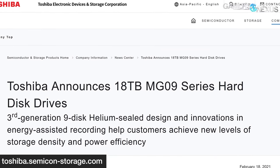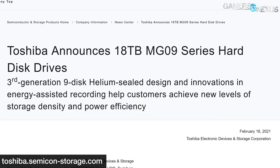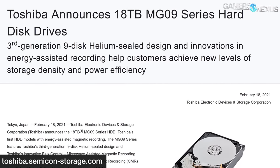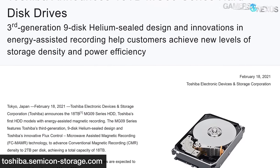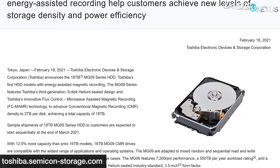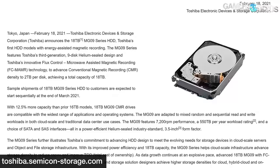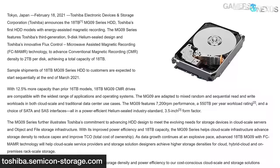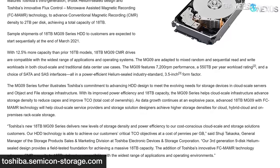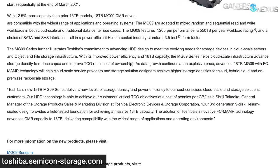Toshiba announced its first hard drive that makes use of energy-assisted magnetic recording — specifically Flux Control Microwave Assisted Magnetic Recording, or FC-MAMR. As aerial density and capacity increase, the bit area decreases, and the bits become unstable and incapable of maintaining or changing their magnetic polarity with PMR, or Perpendicular Magnetic Recording. Hard drive makers are moving on to MAMR while also developing HAMR, or heat-assisted magnetic recording. Toshiba's 18-terabyte MG09 uses nine helium-sealed platters and 18 read-and-write heads that use microwaves to alter the disk's magnetic polarity before writing data. The 18-terabyte MG09 is aimed at cloud-scale and data center applications and is expected to be sampled to select customers by end of March 2021.